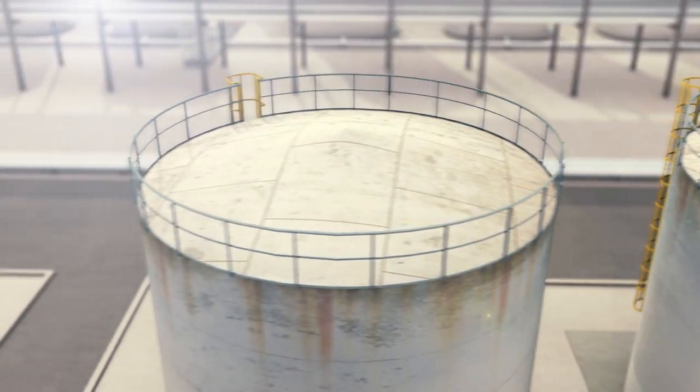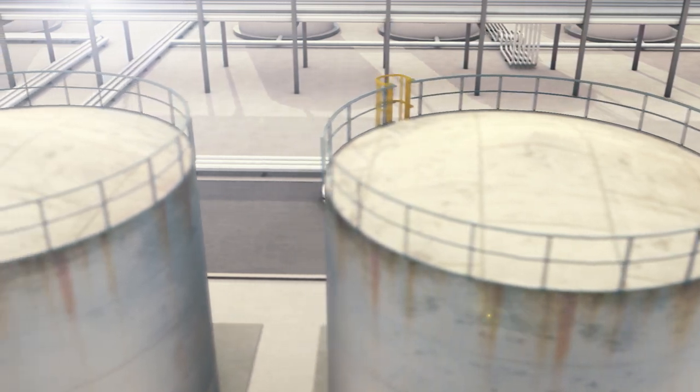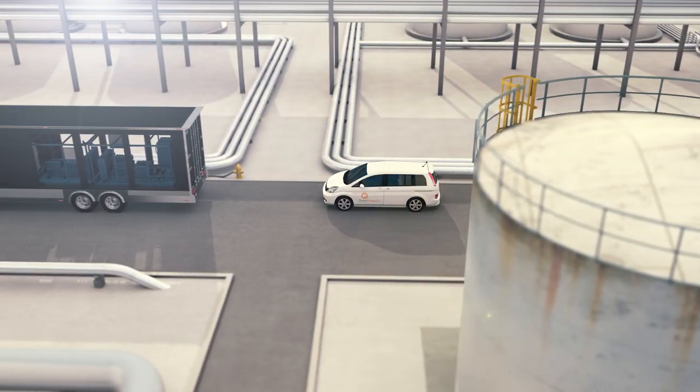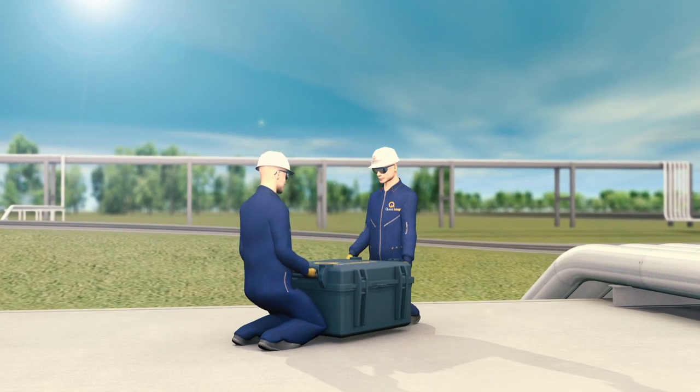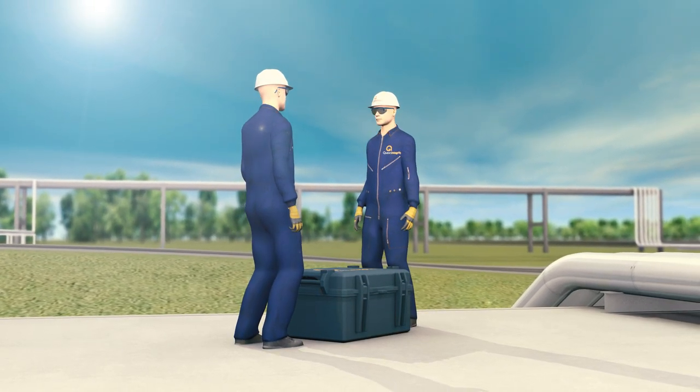Today, pipeline inline inspections allow for the safe examination of potential or recurring damage mechanisms in traditionally unpickable pipelines. Quest Integrity offers a turnkey inline solution to address modern pipeline inspection challenges.